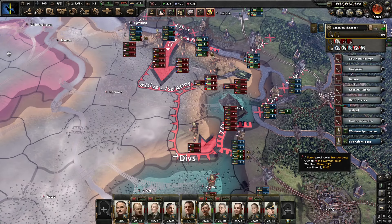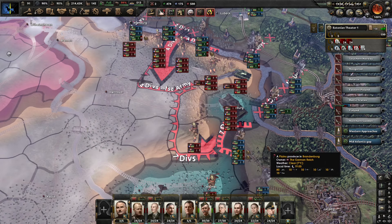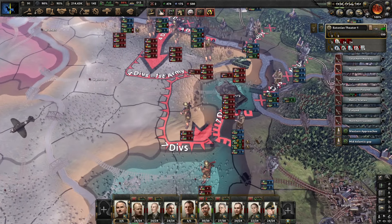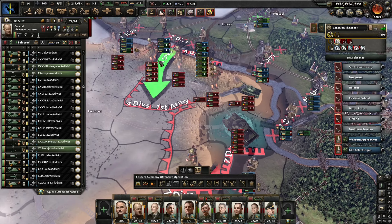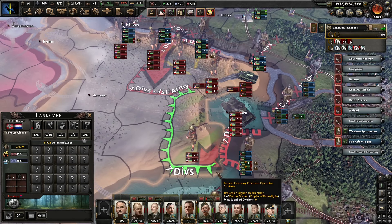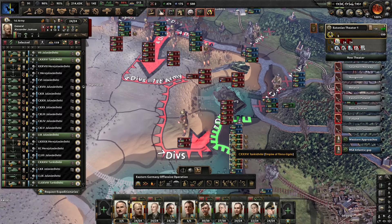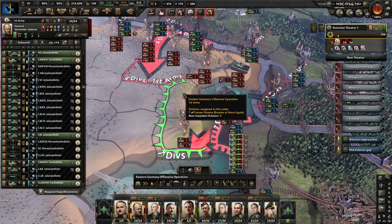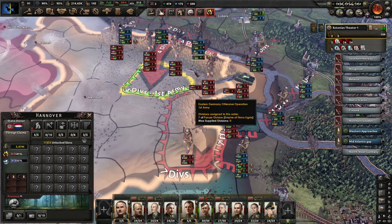As we move into autumn of 1951, the 1st Army troops are busy planning the next offensive toward the liberation of Western Germany. We're going to launch a two-pronged assault: an attack from the north using the 1st Army's Marine Divisions against the relatively weak positions near Hanover, and a massive armoured assault with the remainder of the 1st Army's tank divisions through the south, hopefully cutting off and destroying the allied positions.